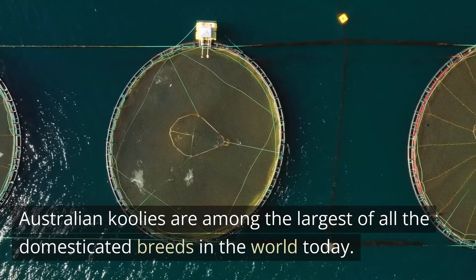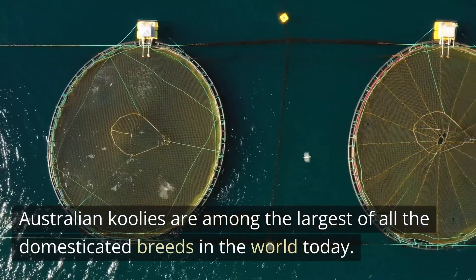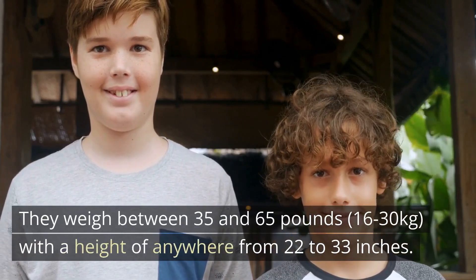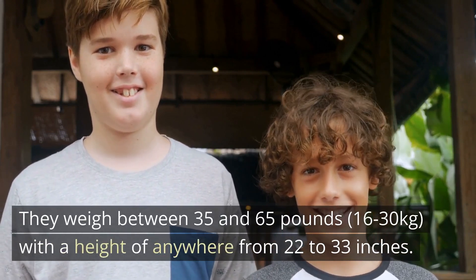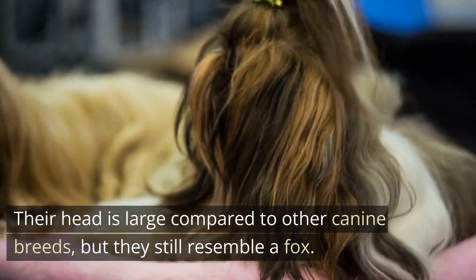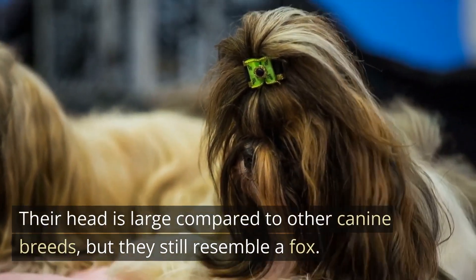Australian Cool Eyes are among the largest of all the domesticated breeds in the world today. They weigh between 35 and 65 pounds, 16 to 30 kilograms, with a height of anywhere from 22 to 33 inches. Their head is large compared to other canine breeds, but they still resemble a fox.